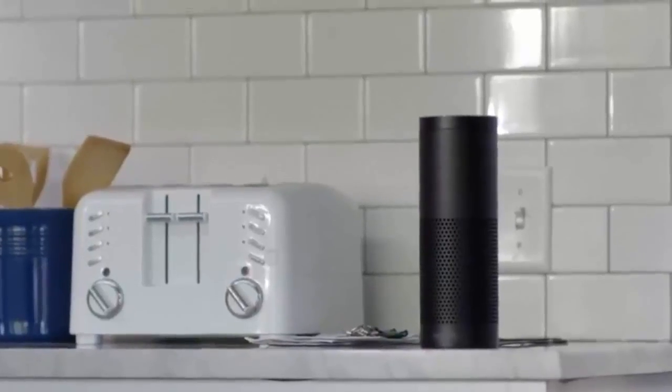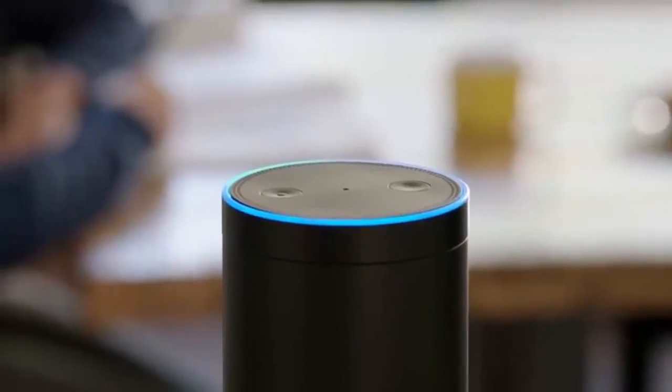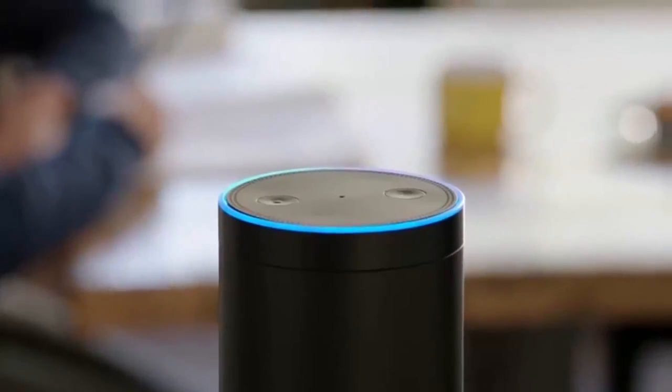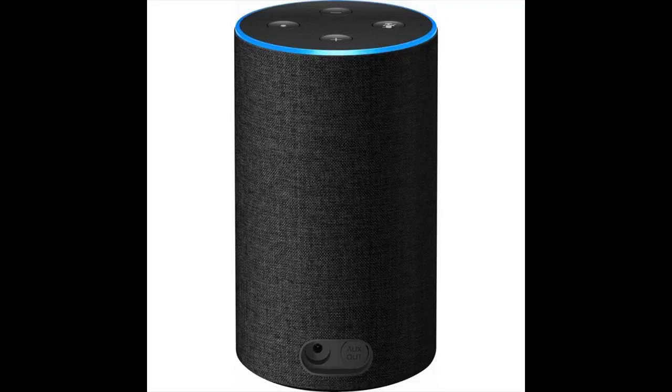Sometimes Echo helps out when you least expect it. Dad, how do you spell cantaloupe? Alexa, how do you spell cantaloupe? Cantaloupe is spelled C-A-N-T-A-L-O-U-P-E. Good job. Want to play music on an Echo in another room? Now with multi-room music, you can tell Alexa to play across your compatible Echo devices — jazz in the kitchen, top pop in the family room, or the same song throughout your whole home.